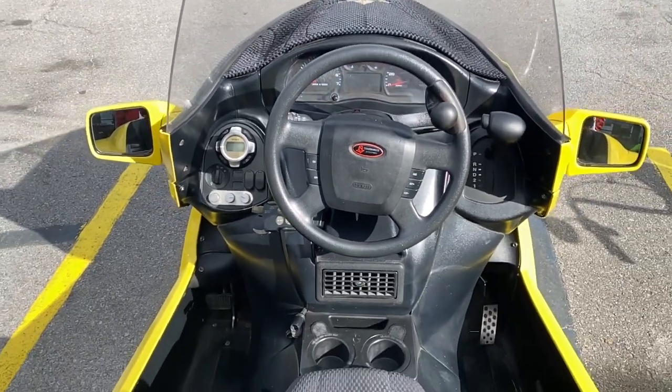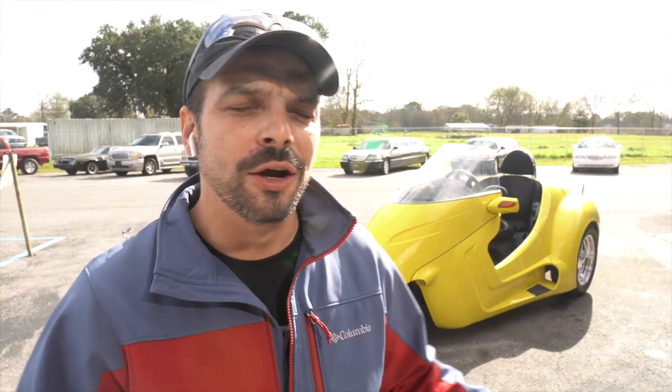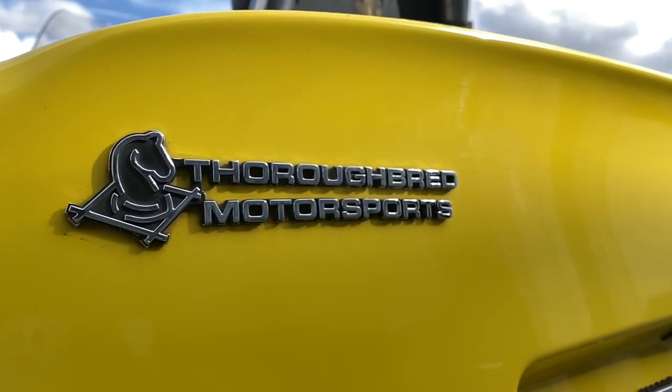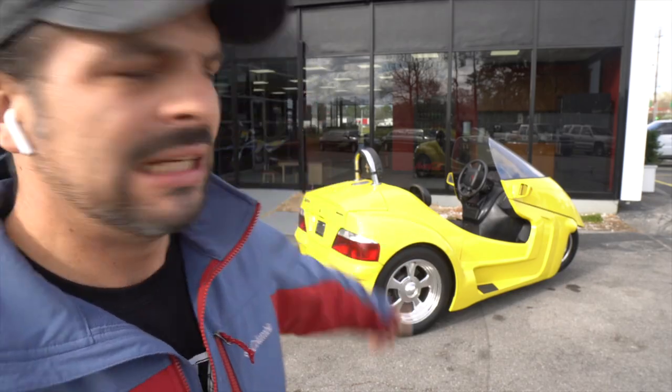We did some research and found out that 2006, 2008, and 2013 were the only three years they produced it, in very limited amounts. It's made by a company that builds three-wheel trike motorcycles — they make trikes for Harley-Davidson, Suzuki, Honda, every kind of bike out there. If you want a trike made out of your bike, they will do it. But it looks like they came out with something all on their own.